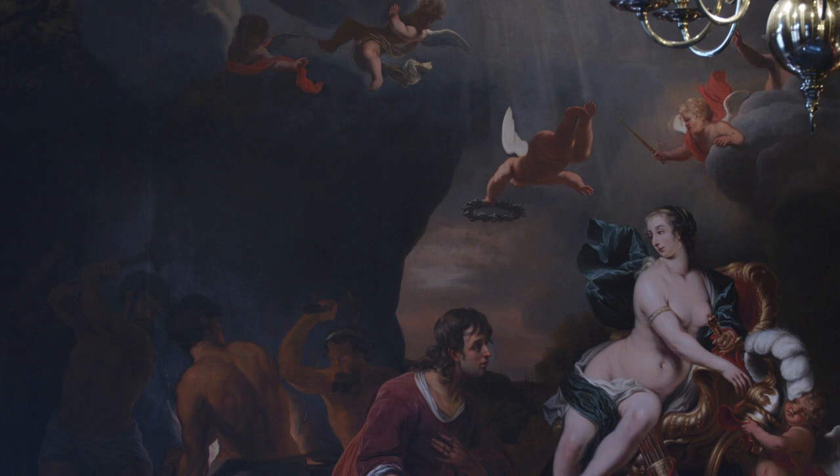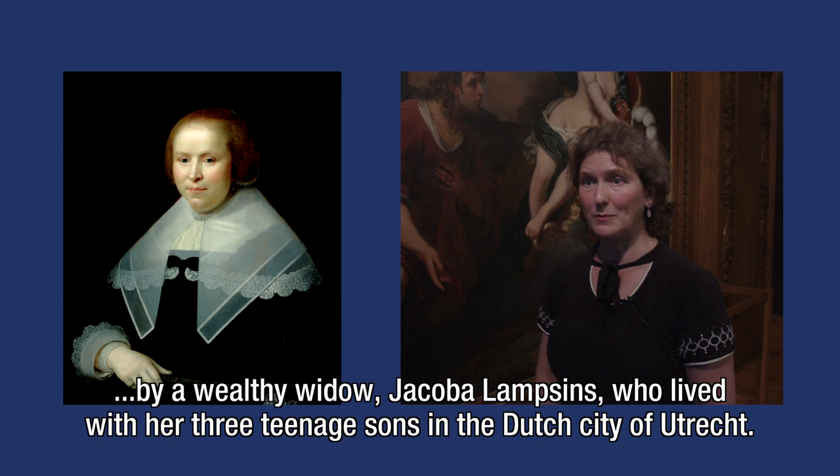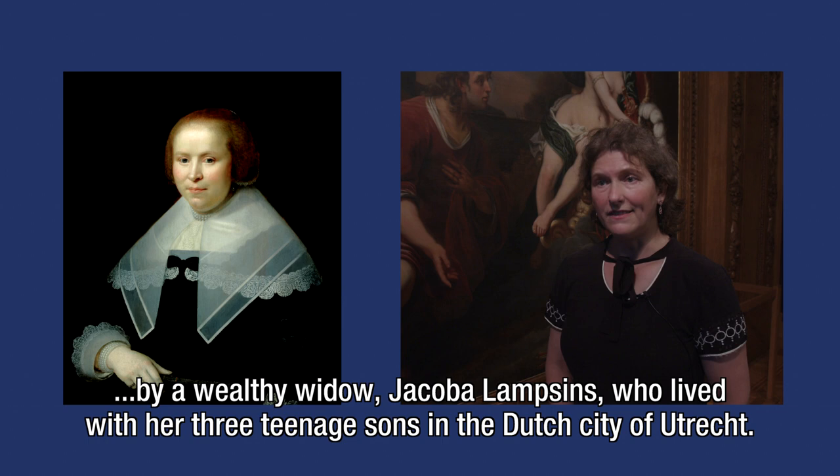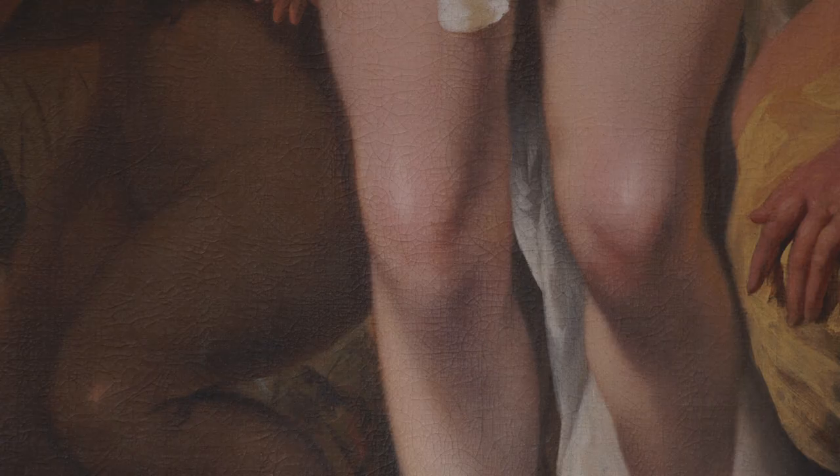Boll's paintings are an example of this. They were ordered in the early 1660s by a wealthy widow, Jacoba Lampzins, who lived with her three teenage sons in the Dutch city of Utrecht. The canvases were made for her reception room in her monumental canal house at the Nieuwegracht.